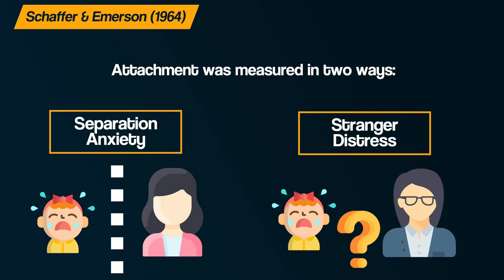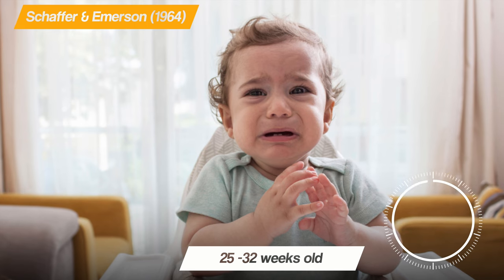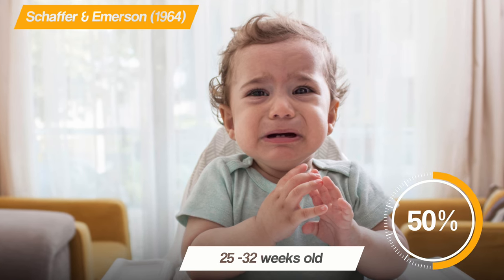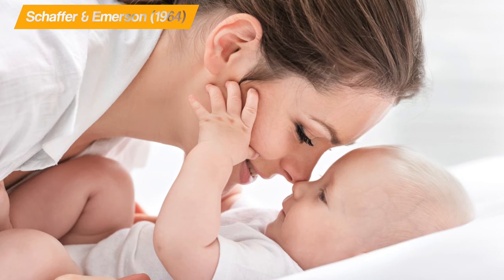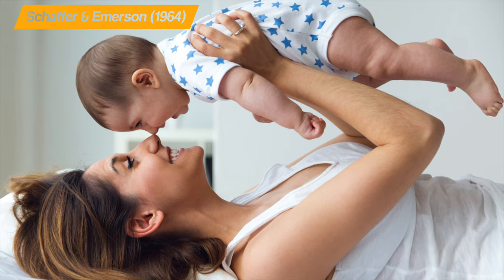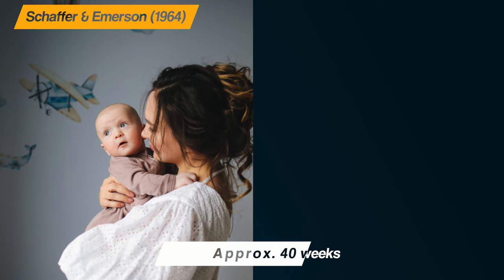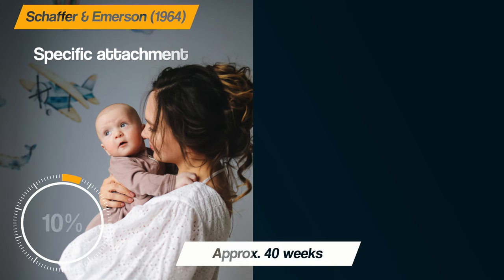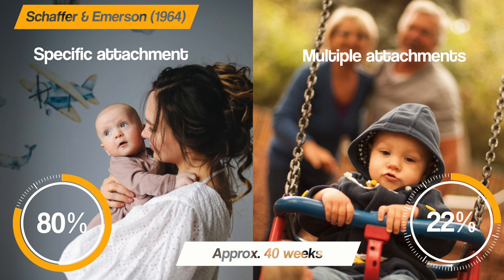This shows that the baby can recognise familiar people and feel anxious with those who are unfamiliar. They found that at 25 to 32 weeks of age, approximately six to eight months, 50% of the babies showed signs of separation anxiety. Also, the attachment tended to be to the caregiver who was most interactive and sensitive to the infant's behaviours and facial expressions, and not simply the person who spent the most time with them. At around 40 weeks, approximately 10 months, 80% of the babies had a specific attachment, with 30% having multiple attachments.